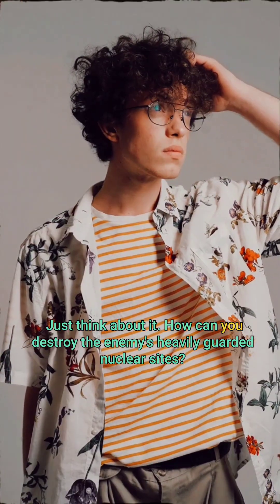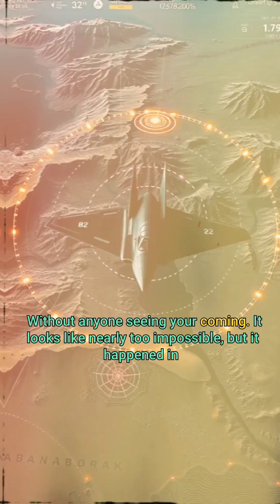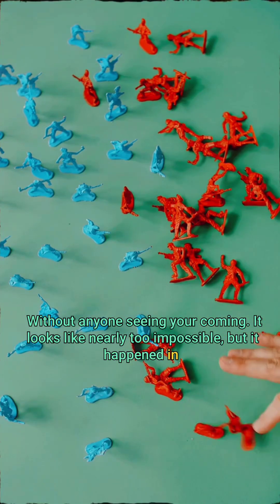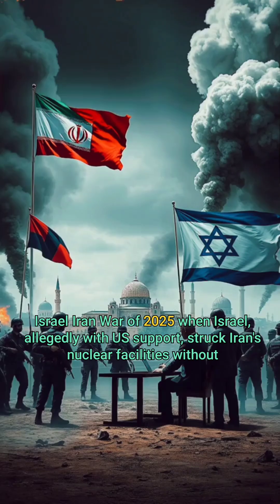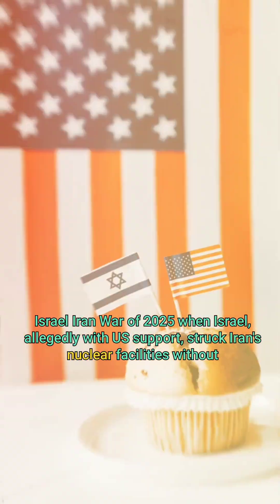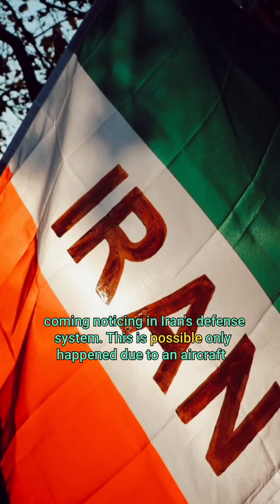Just think about it — how can you destroy the enemy's heavily guarded nuclear sites without anyone seeing you coming? It looks like nearly impossible, but it happened in the Israel-Iran war of 2025, when Israel, allegedly with U.S. support, struck Iran's nuclear facilities without triggering Iran's defense systems.